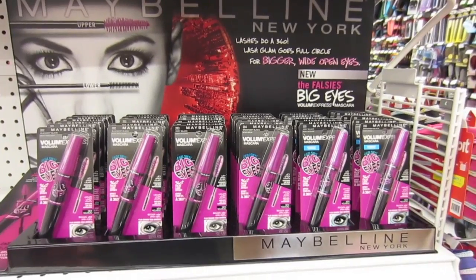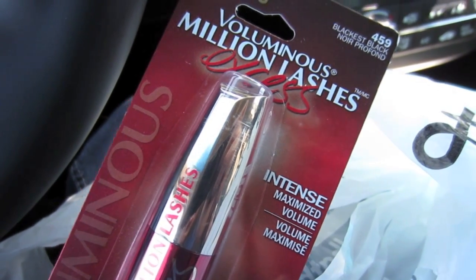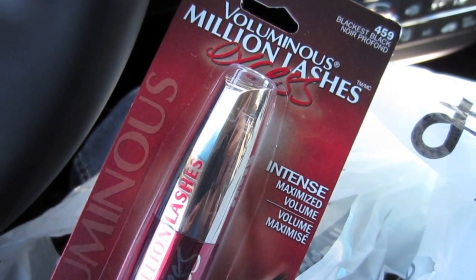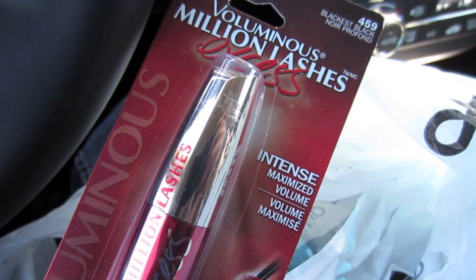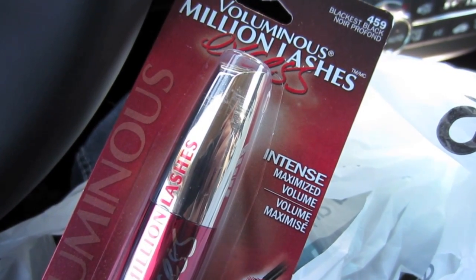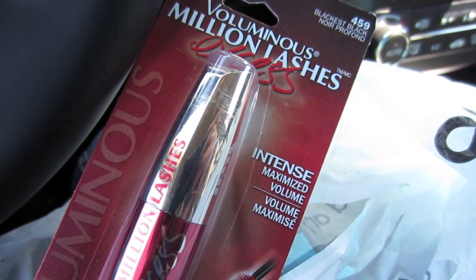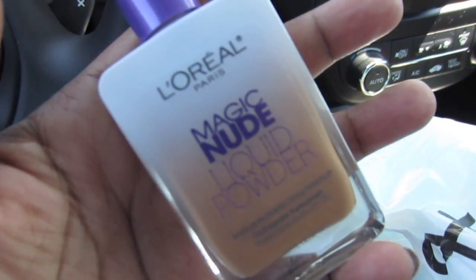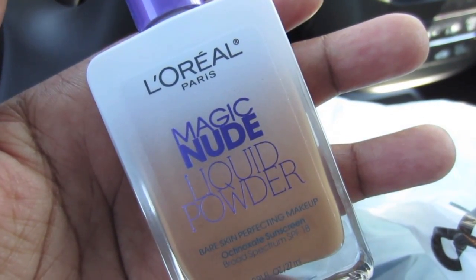Okay guys, what I ended up getting is the Blackest Black Million Lashes Excess. There have been a couple of Million Lashes products — I tried the original when it came out and it was good, nothing I would repurchase, but I am interested in this one and it was $6.99. I put the Black Black eyeliner back because I'm still happy with the Revlon Kajal I got a couple weeks ago — I've got to talk about that in a video, it's really nice. But I did try this — it's my hail mary — I definitely want to see what this is about.